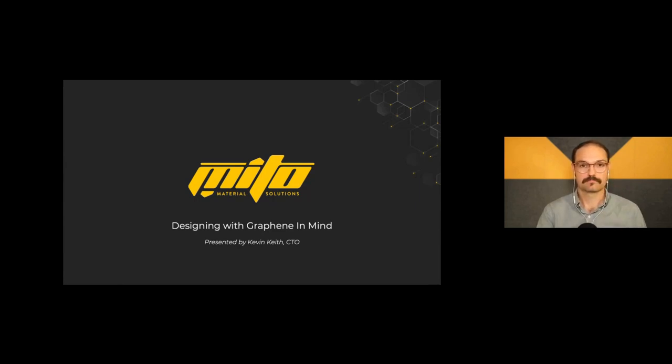Our presenter today is Kevin Keith, CTO and co-founder of Mito Material Solutions. Kevin holds a degree in mechanical engineering and was named a featured honoree in the 2020 Forbes 30 Under 30 manufacturing and industry list. His goal is to find new applications for solutions created by Mito, and he'll be telling us about the work Mito is doing on that here today.